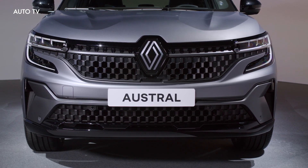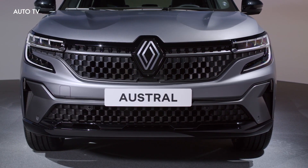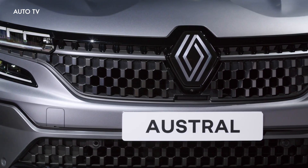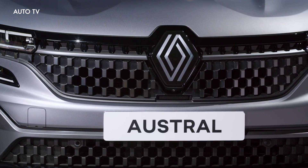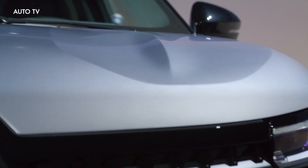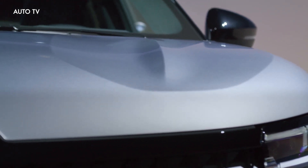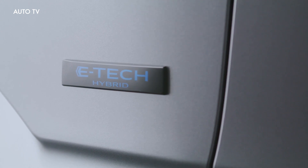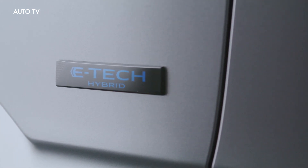Following a comprehensive campaign, the new Austral is finally here. Renault's first model to ride on the third-gen CMF-CD platform comes to replace the aging Kadjar and brings a series of novelties. The most obvious is a completely different design, as the compact crossover adopts a fresh exterior look and a high-tech cabin representing a significant departure from the model it replaces.